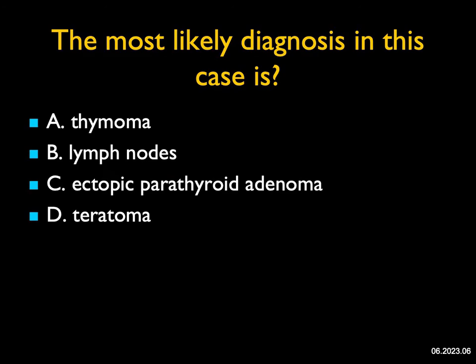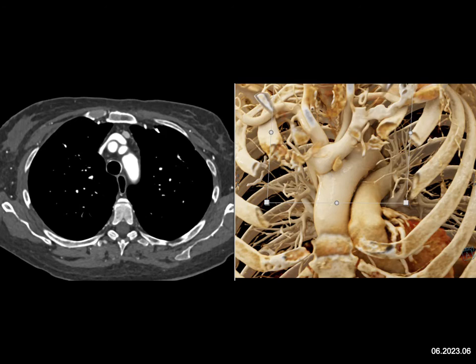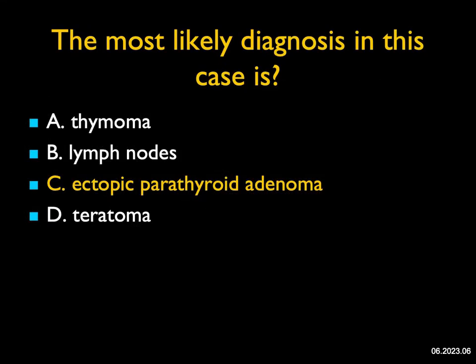The most likely diagnosis in this case: I see a one-centimeter nodule in the anterior mediastinum, which has really shown well on the cinematic rendering. It could be a tiny thymoma in theory, or even a one-centimeter lymph node. Teratomas are usually big — they have fat, they have calcification. This was an ectopic parathyroid adenoma. Ectopic parathyroid adenomas usually are in the lower portion of the thyroid gland, but they could be anywhere in the anterior or middle mediastinum — typically anterior mediastinum. Ectopic parathyroid adenomas typically enhance, and that was the case here. Beautiful cinematic rendering.